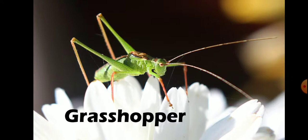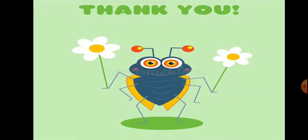Grasshoppers are more active in high temperatures. Grasshoppers remain still early in the mornings. That's all for the day. Thank you.